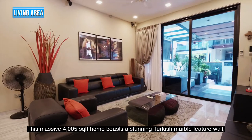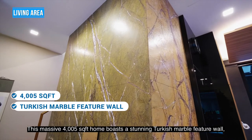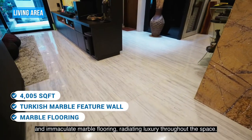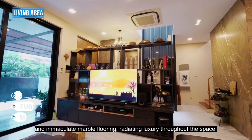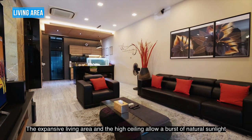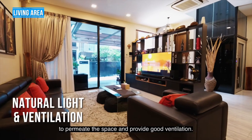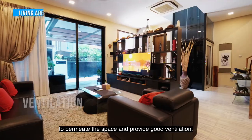This massive 4,500 square feet home boasts a stunning Turkish marble featured wall and immaculate marble flooring, radiating luxury throughout the space. The expansive living area and high ceiling allow a burst of natural sunlight to permeate the space and provide good ventilation.